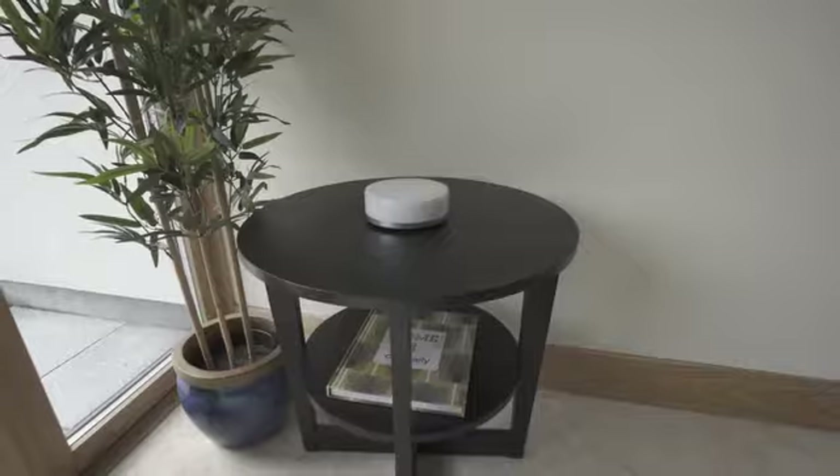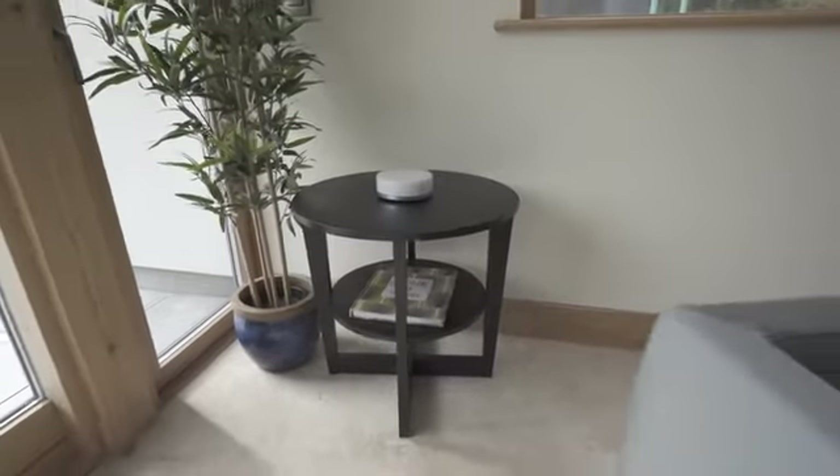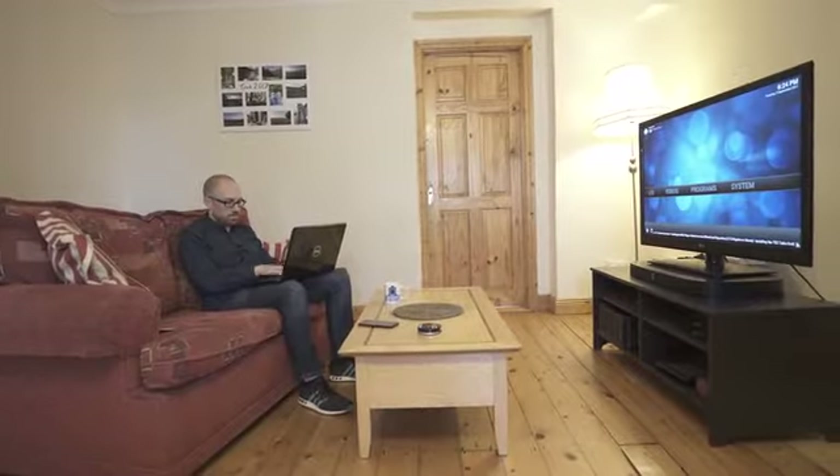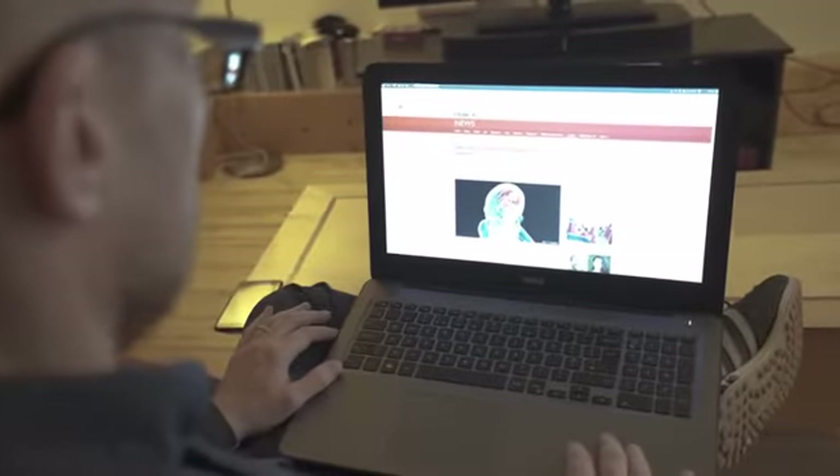We're all spending more time online these days and our homes are becoming more and more connected. This can bring vulnerability to our privacy and security. With internet service providers selling browsing history and a whole range of organisations worldwide tracking your online activity, it can feel like someone is always looking over your shoulder.